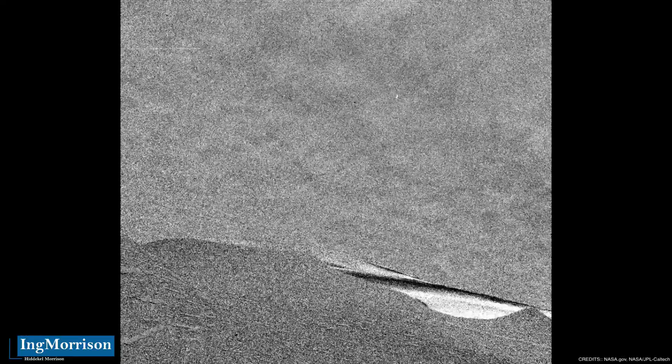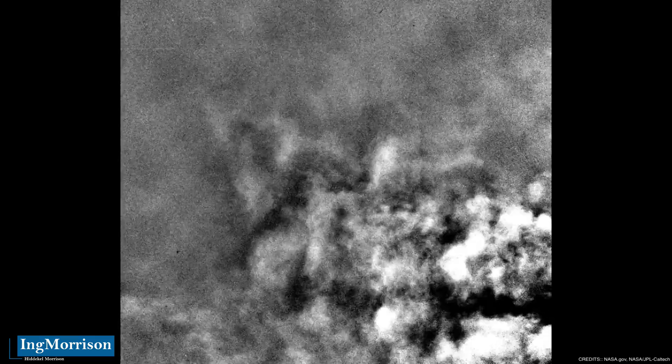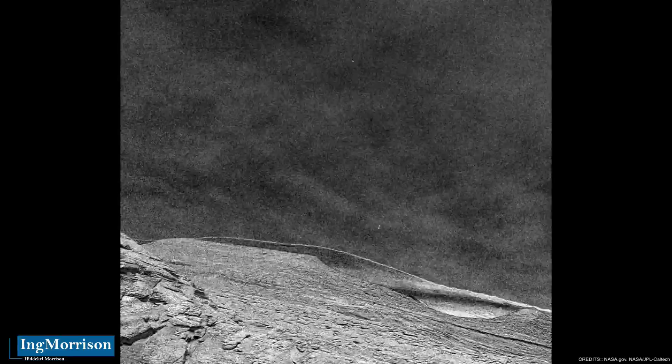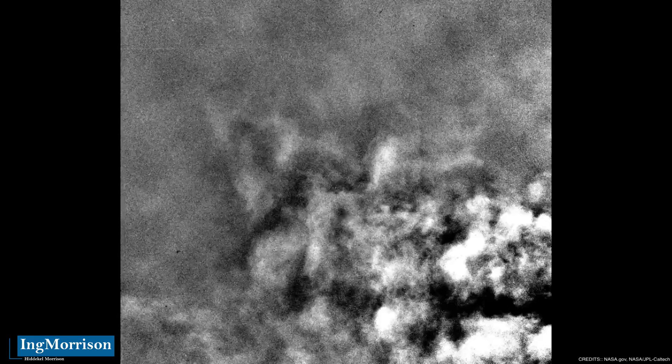Multiple images are taken to achieve a clear, static background. This allows anything that moves in the image, such as clouds or shadows, to become visible after subtracting this static background from each individual image. The Curiosity rover used its navigation camera twice to examine the clouds from two different angles — two views that allow scientists to calculate the speed and height of the clouds, which in turn provide clues about their composition.